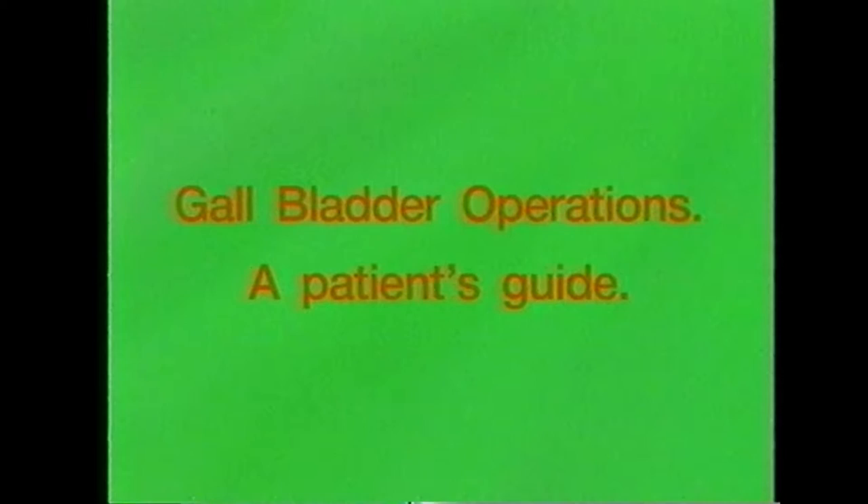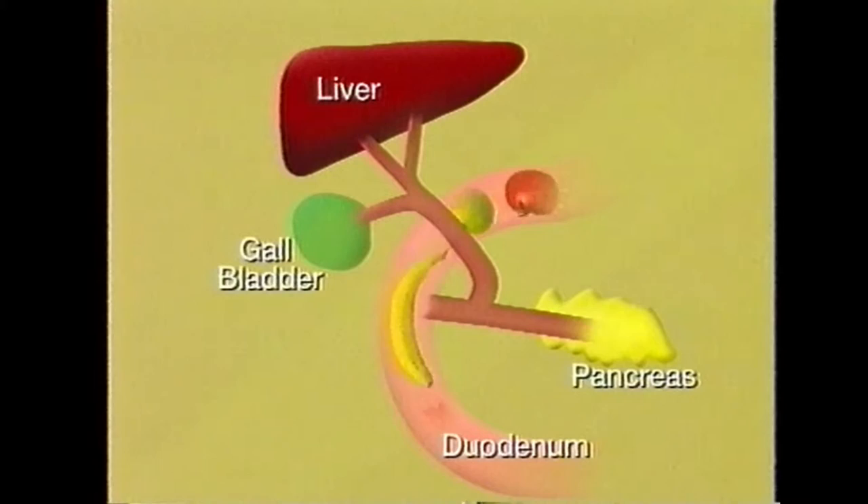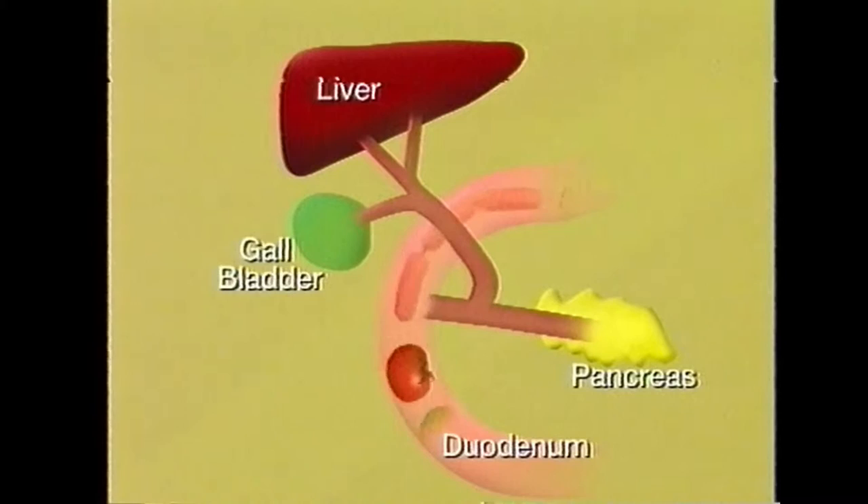To understand the formation of gallstones, we need to take a step back and look at the digestive system as a whole. As we all know, digestion is the body's system for extracting the goodness from the food we eat and disposing of the unwanted waste. As soon as we eat or drink, our food is showered by digestive juices from the time it enters the mouth throughout its long journey through the stomach and intestine.